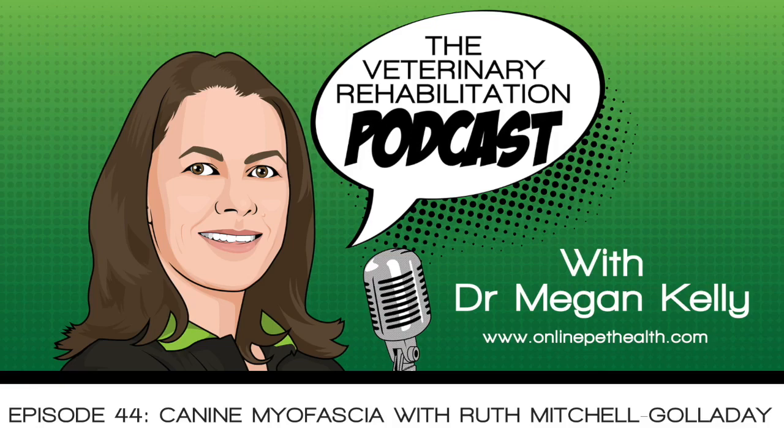You're listening to Online Pet Health Podcasts with Dr. Megan Kelly — continuing education for veterinarian rehabilitation therapists. Learn more at OnlinePetHealth.com. It's the Vetney Rehabilitation Podcast, and I'm your host Dr. Megan Kelly. Today I've got Ruth Mitchell-Golladay. She's from the United States and she's going to be talking to us about myofascial release and all about fascia. Welcome, Ruth. Lovely to have you on the show.